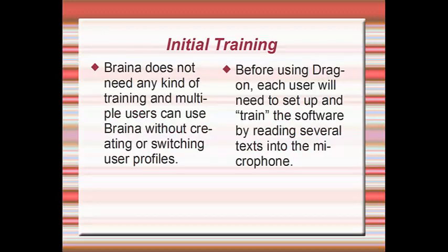Brainer does not need any kind of training, and multiple users can use Brainer without creating or switching user profiles. Before using Dragon, each user will need to set up and train the software by reading several texts into the microphone.